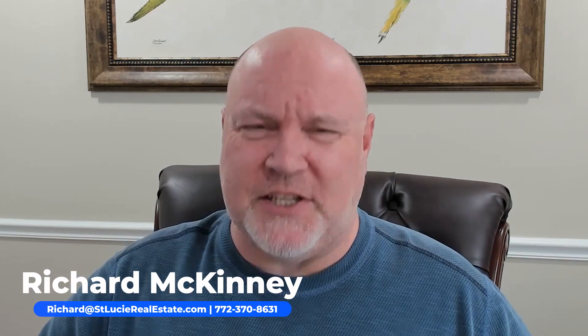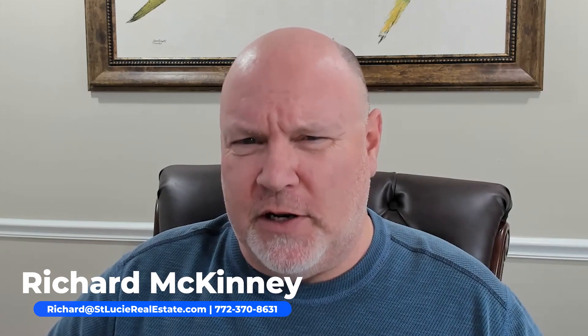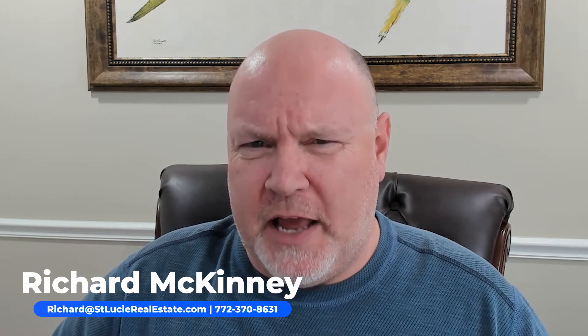Hello, Treasure Coast. It's Richard McKinney, REMAX Gold, and today we're going to talk about hurricane preparedness and insurance for 2023. Stay tuned.